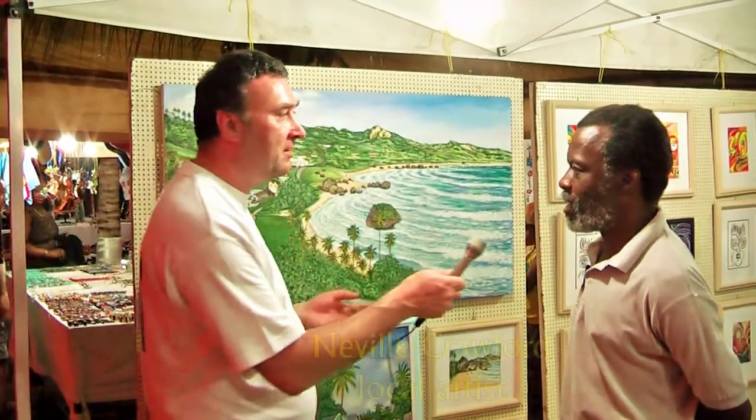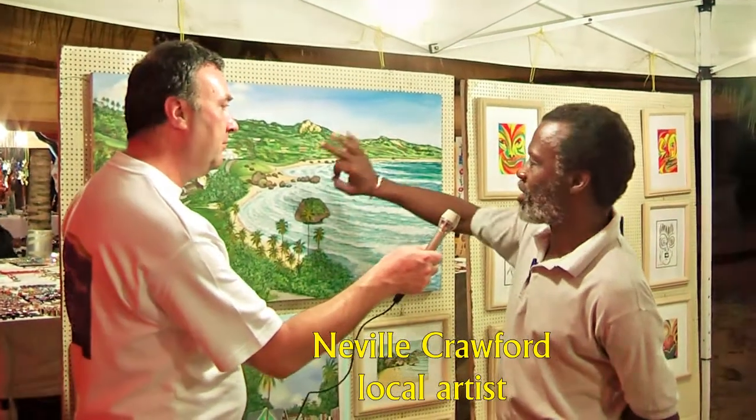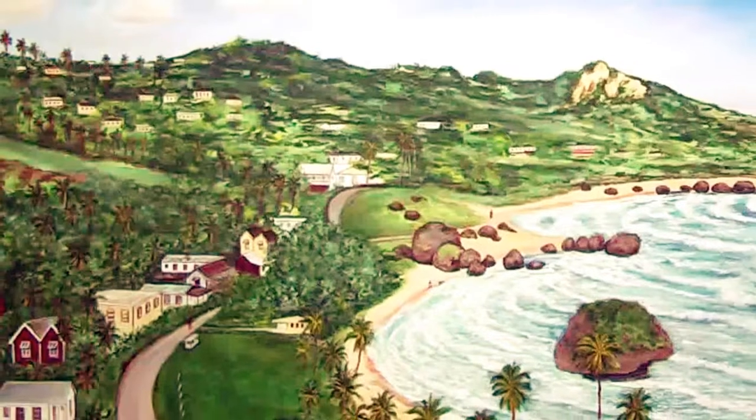And this is one of your own original pictures? Yes, this is acrylic on canvas. It's made from the eastern side of the island, Bathsheba. The eastern side? Yeah.